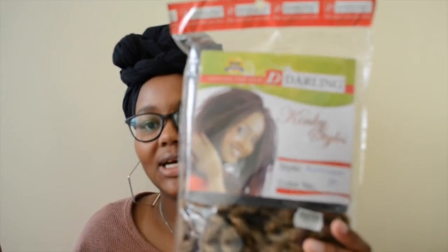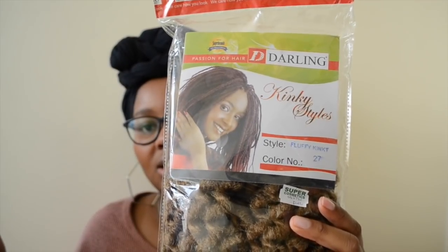Also from Super Cosmetics are these two packs of Darling hair — this is Fluffy Kinky in color number 27. I didn't get this to braid my hair; it was really just to blend it with my hair when I do buns and updos. But this color is way too dark — I simply couldn't find one close to my hair color. We'll see if it works out, otherwise I might just end up using my black Mali hair from Natural Hair Kenya. Each pack was 320 shillings.